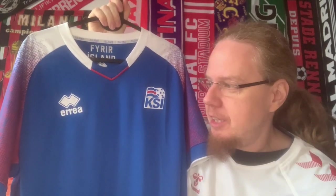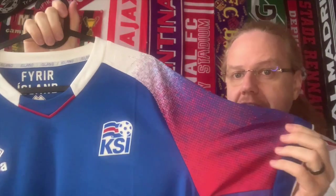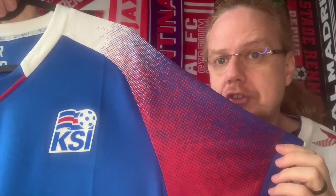Even if there wasn't the Errea logo here, I would have been immediately able to tell you this is Errea, because at that time Errea really loved the dot patterns. You see that the sleeve is all dots, dots, dots, dots — the same thing they did for 2016.